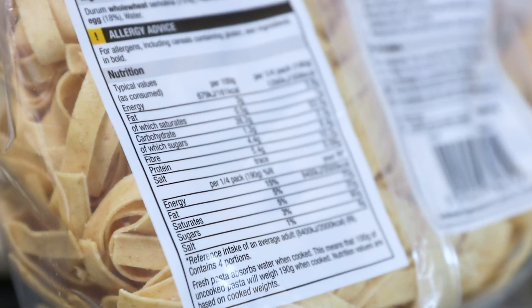However, the takeaway message is, by the most common standard, one calorie is the amount of energy required to heat one litre of water by one degree centigrade.